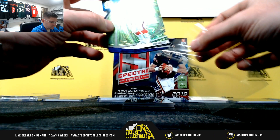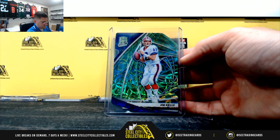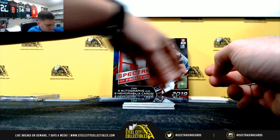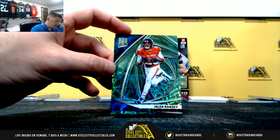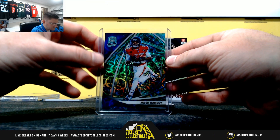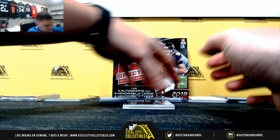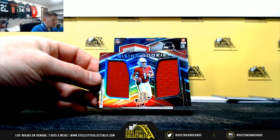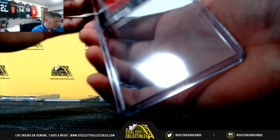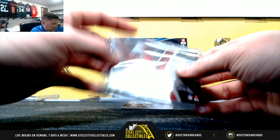Jim Kelly — 18 of 30, so eight. Jalen Ramsey — seven of 35, so seven. Nice — Kyler Murray, 34 of 99, so four.